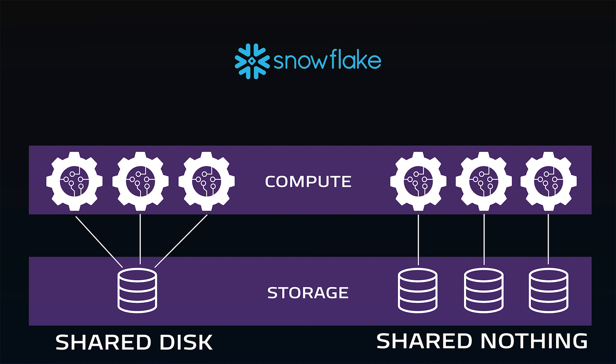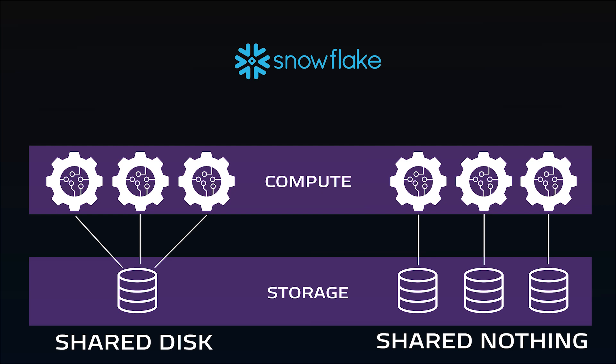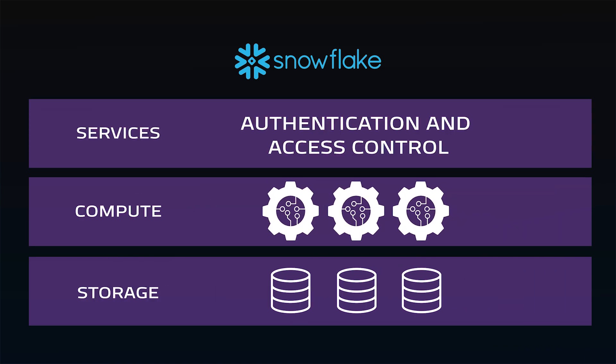It's designed as a hybrid of traditional shared disk database and shared nothing database architectures. It uses a central repository that is accessible from compute nodes of persistent data, while also processing queries using massive parallel processing compute clusters to store portions of data locally.